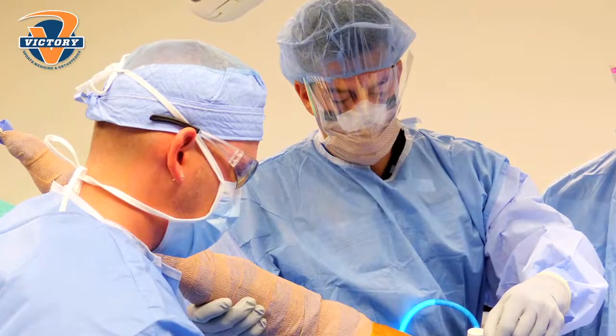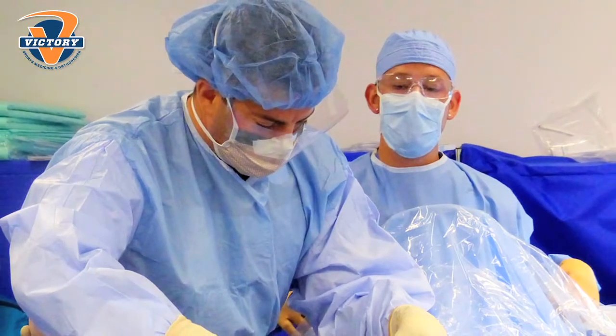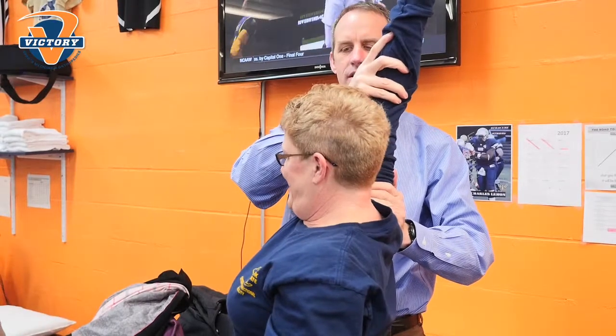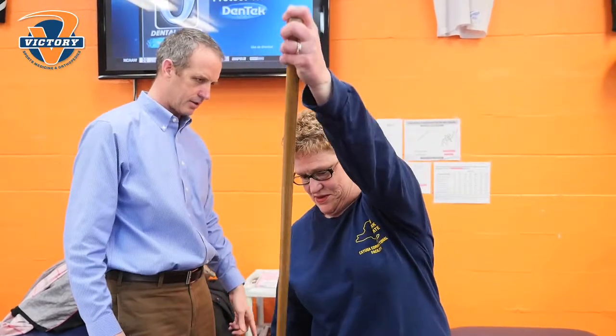He did three little holes in my shoulder and he went in arthroscopically and cleaned it up and fixed the tear. I was a little sore after, but you get right into physical therapy the next day. And I think that's the best thing that they can do — they take the bandages off, they see what's going on, they make sure there's no infection. And in time it got better.